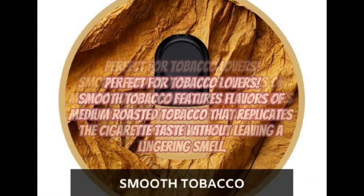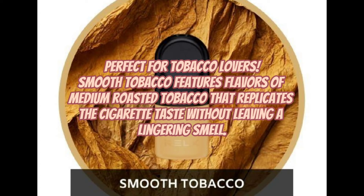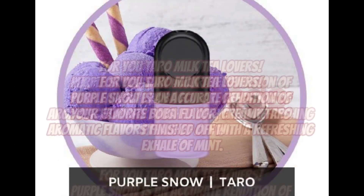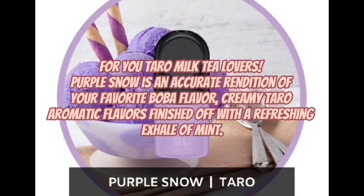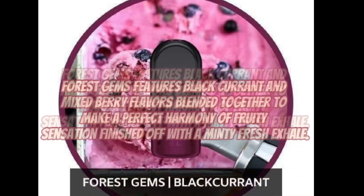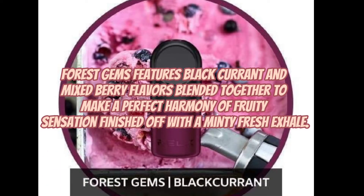Perfect for tobacco lovers — Smooth Tobacco features flavors of medium roasted tobacco that replicates the cigarette taste without leaving a lingering smell. For you taro milk tea lovers, Purple Snow is an accurate rendition of your favorite boba flavor — creamy taro aromatic flavors finished off with a refreshing exhale of mint. Forest Gems features black currant and mixed berry flavors blended together to make a perfect harmony of fruity sensation, finished off with a minty fresh exhale.